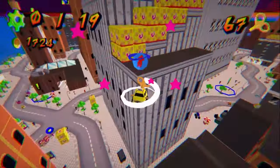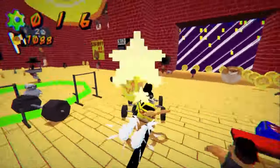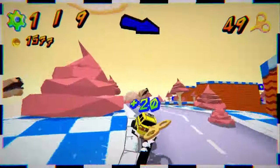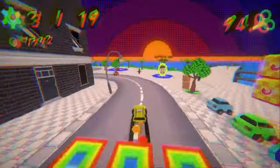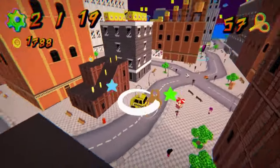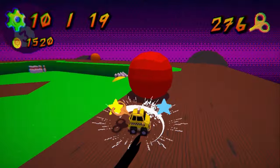One last game, coming to Steam on April 9th, that gives me some similar vibes, is Yellow Taxi Goes Vroom. I recently played the demo, and it is very wacky. It's got this Super Mario 64-style hub where you can jump into different maps, zoom around, talk to people, find secrets — everything you could want in a game like this.